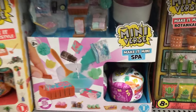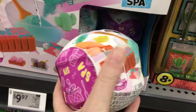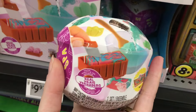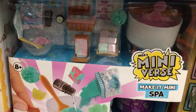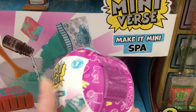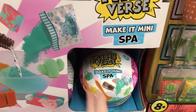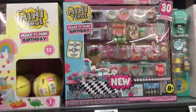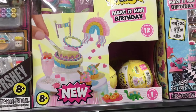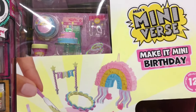Lots of Miniverse stuff. I've seen this spa one — I remember it used to be in a light blue capsule, but now it's this magenta pink wrapping. Do you guys know if it's the same series or a different wave? They also have the fun birthday party packs. That is such a cute series.